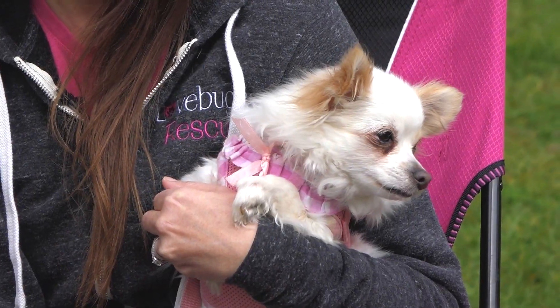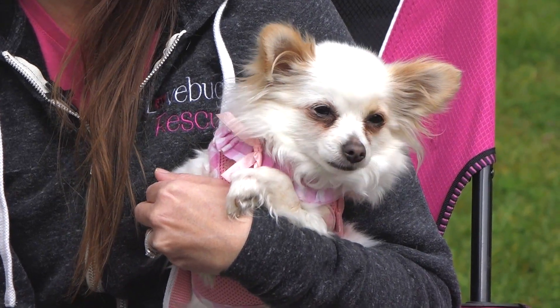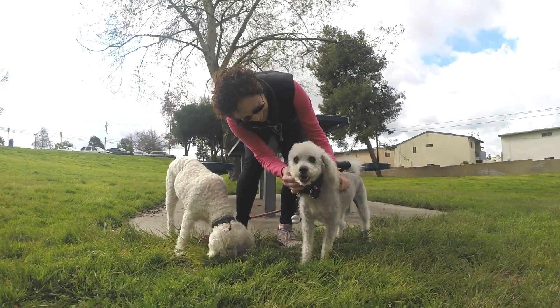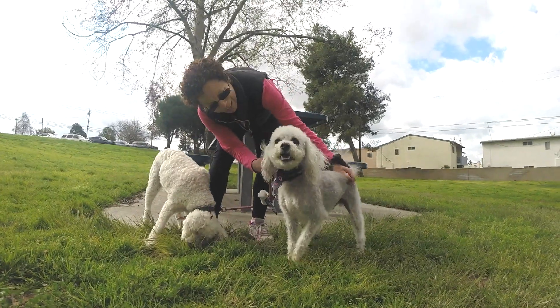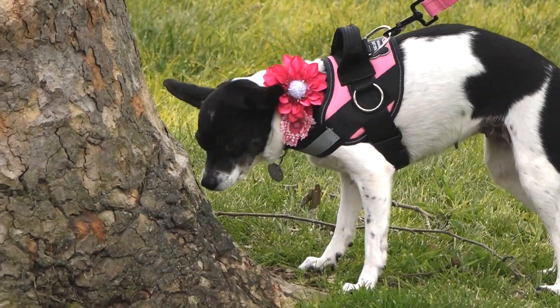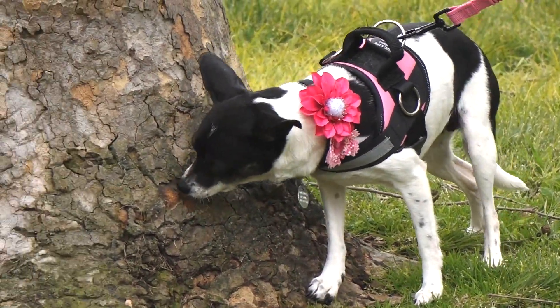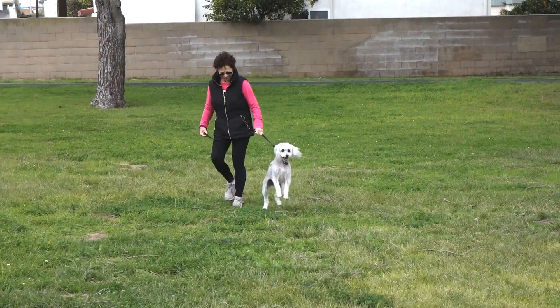Love Bugs Rescue is a foster-based dog rescue in Orange County. We were founded in late 2010, and to date we've rehomed over 1,800 dogs. We've also rescued over 70 parvo puppies from the shelter that would have otherwise been euthanized. One of the things that's important to us is to educate people that it could be completely avoided by just doing the vaccine protocol with your puppies, starting that DHP vaccine at eight weeks old.